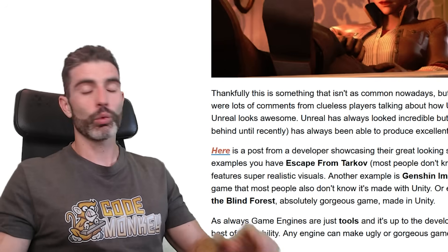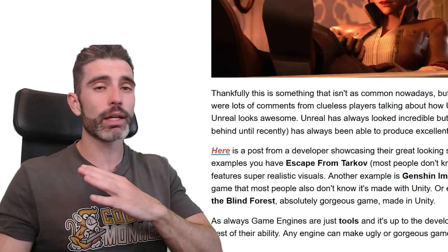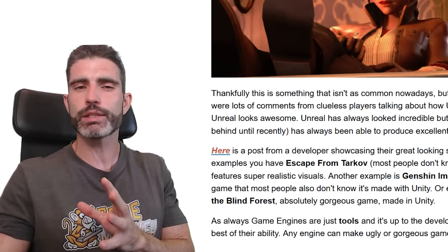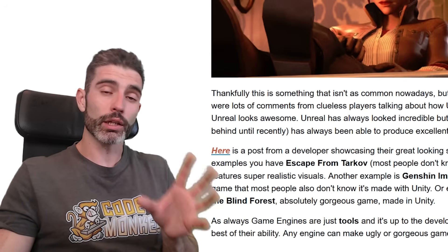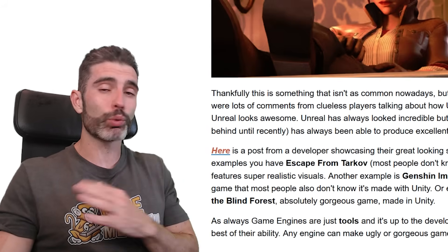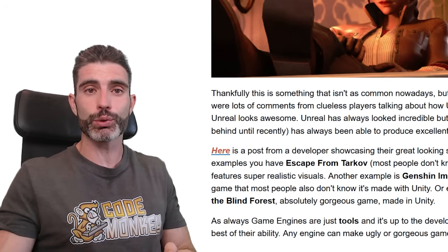Hello and welcome, I'm your Codemaki! Whenever people get caught up on the game engine war — Unity vs Unreal — there's something they always mention, which is how Unreal always looks so much better than Unity, and Unity somehow tends to look worse. While it is true that Unreal by default will probably look better than Unity, both engines are capable of building really gorgeous games. Always remember, engines are really just tools, so it's up to you, the developer, to make the best use of that tool.